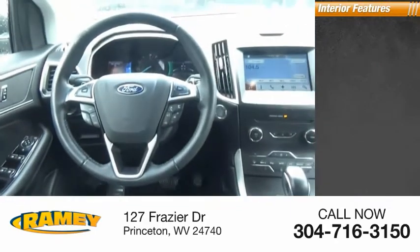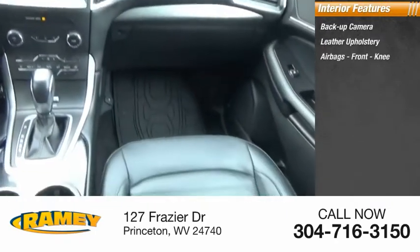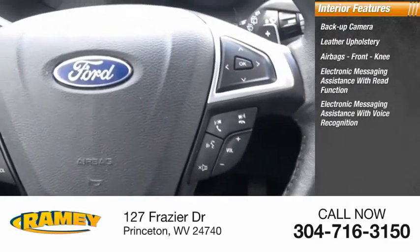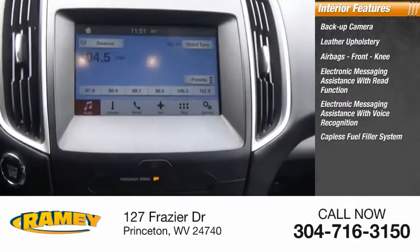Inside you'll find a backup camera, leather upholstery, airbags, front knee airbags, electronic messaging assistance with read function, electronic messaging assistance with voice recognition, capless fuel filler system, and cruise control.